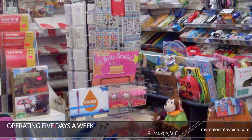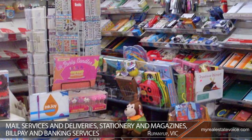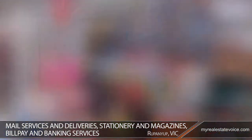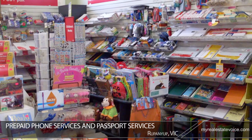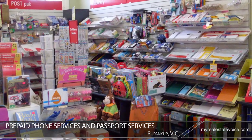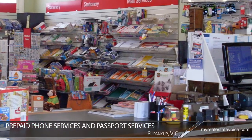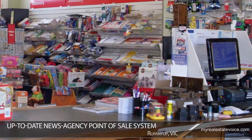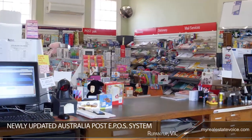The business offers all the Australia Post essentials including mail services and deliveries, stationery and magazines, bill pay and banking services, prepaid phone services and passport services. Easily run by two people, the business features an up-to-date news agency point-of-sale system and a newly updated Australia Post EPOS system.